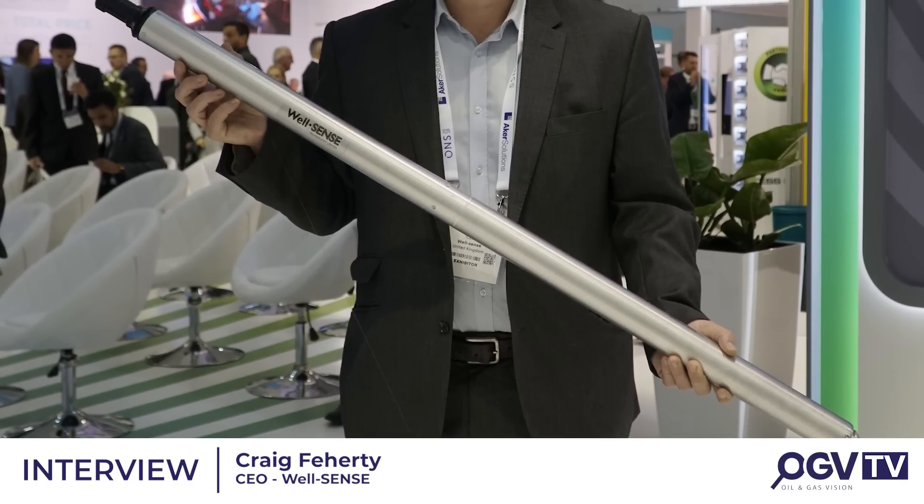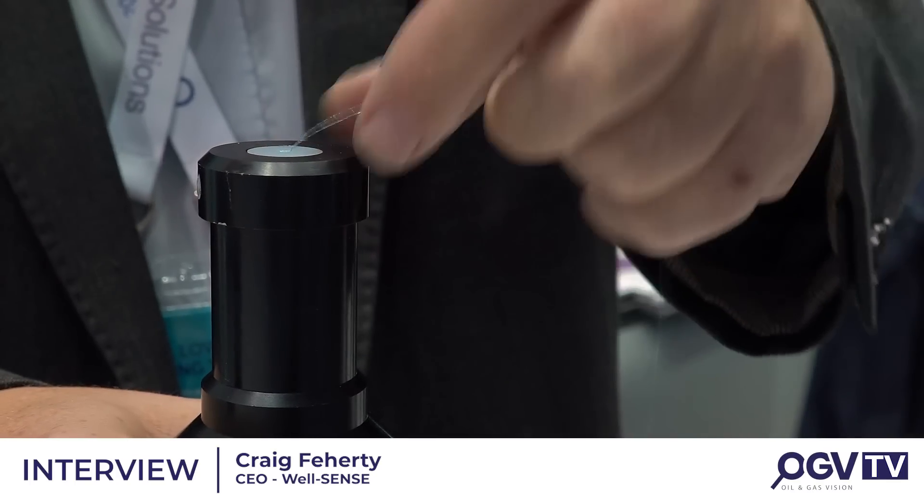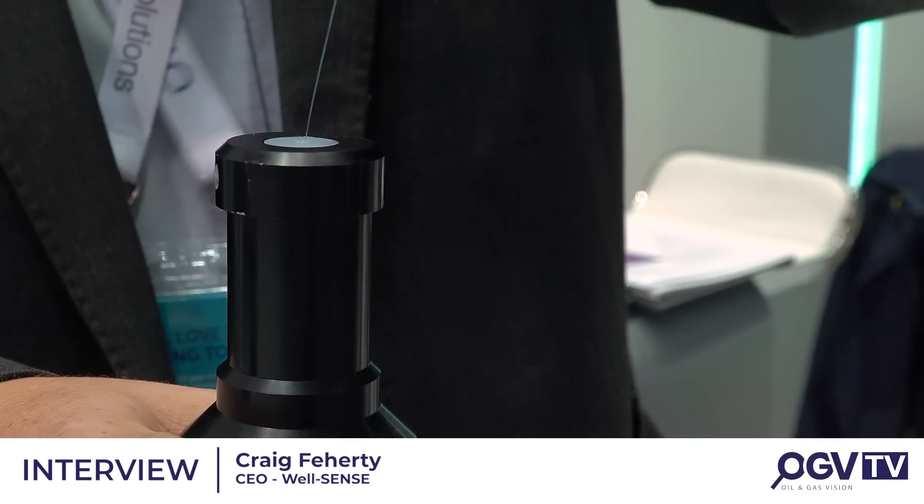We are with Craig Feherty of WellSense on the Saudi Aramco Pavilion. Hi Craig, what brings you to ONS? So this year we've come to ONS to exhibit our new technology that we're bringing to market, our Fibreline intervention. And we're on the Aramco stand as they've just invested in us as a business to help commercialise our new technology.